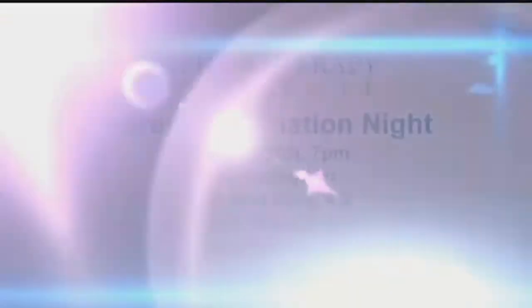Are these treatments that continue for the patient's entire childhood, for years and years, or is there a beginning, middle, and end to this? Great question. We're looking at about a three-month process from beginning to end, and once that's done it's actually permanent — there's no need for booster sessions or returning to do that. It's like rehabbing a muscle: once that muscle is rehabbed, it's not going to atrophy away.